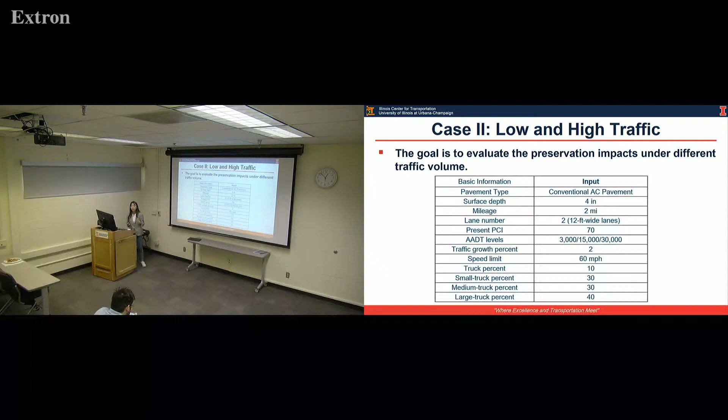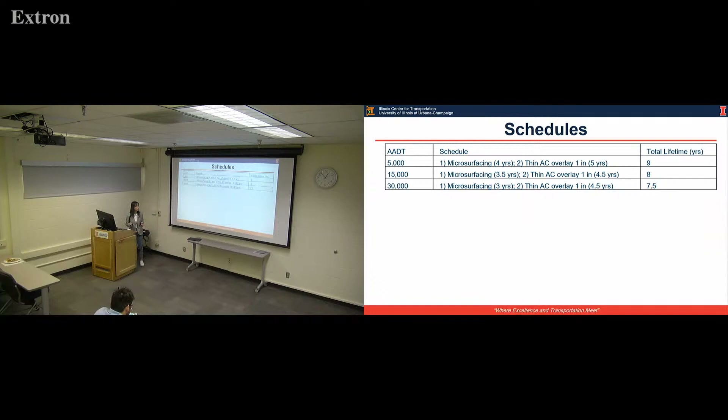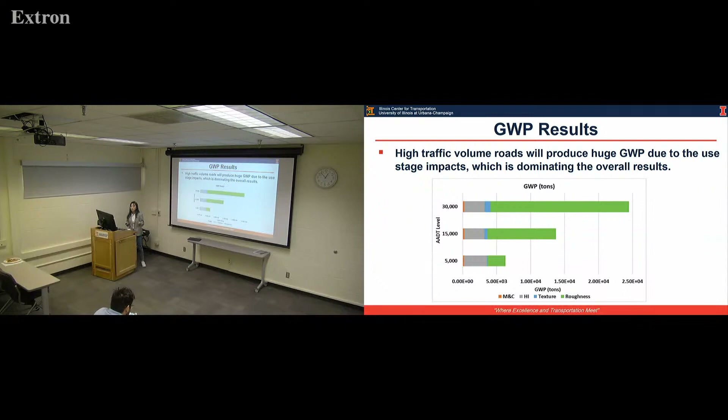In the second case study, we apply schedules under different traffic levels. We have three traffic levels: 5,000, 15,000, and 30,000 AADT. We apply the same schedules to this pavement, and the IRI progression rate for the same treatment would be higher if the traffic volume is high. The breakdown result shows that since the use stage dominates the overall result, the higher the traffic volume, the overall impact is significantly increased.